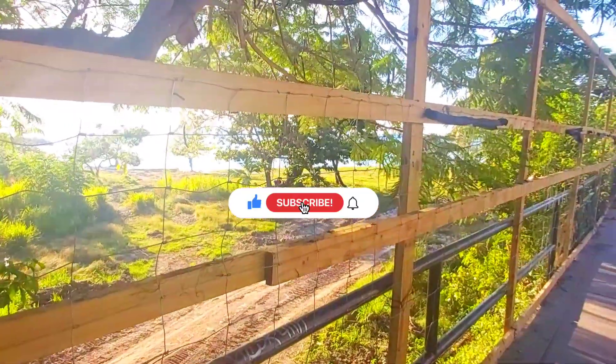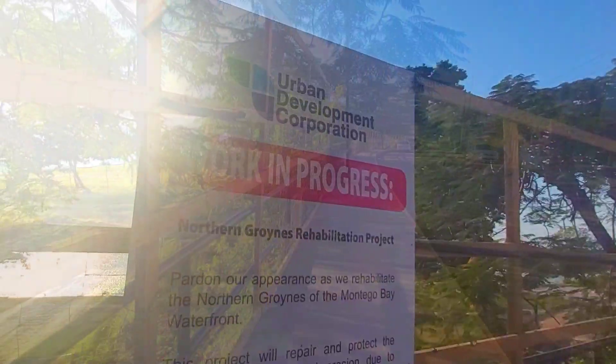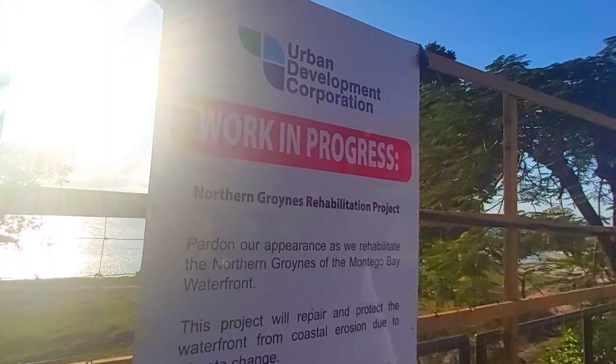And over at the old hospital beach, otherwise called one-man beach, you can actually see the work taking place.